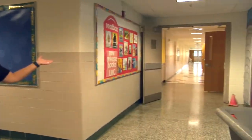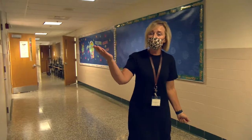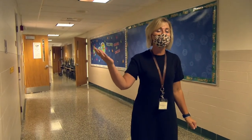Down here are our first-grade classrooms, and this way are our second and third-grade classrooms, and upstairs are fourth-grade.